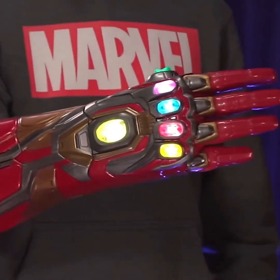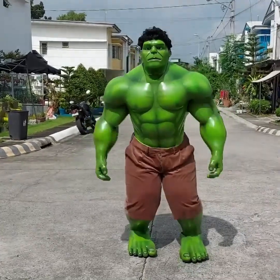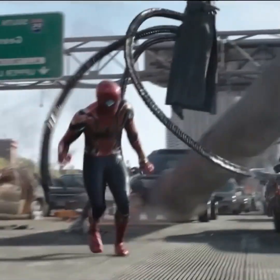Friends, in today's video we are going to discuss some gadgets inspired by superheroes. So if you're a fan of Iron Man and the Hulk, this video is made for you.